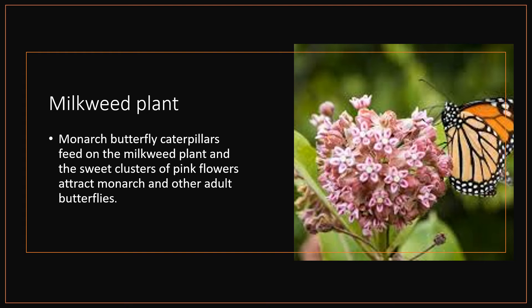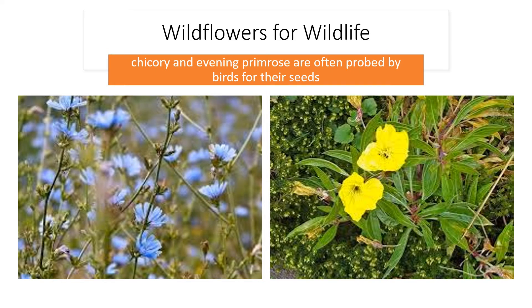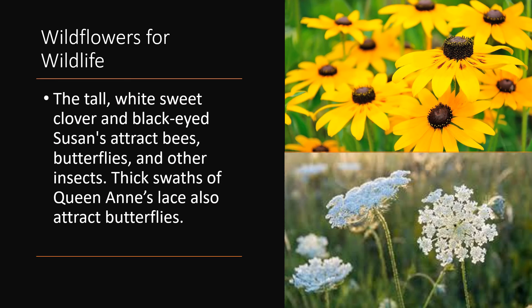Milkweed Plant. Monarch butterfly caterpillars feed on the milkweed plant, and the sweet clusters of pink flowers attract monarch and other butterflies. Wildflowers for wildlife — chicory and evening primrose are often probed by birds for their seeds. The tall sweet clover and black-eyed Susans attract bees, butterflies, and other insects.